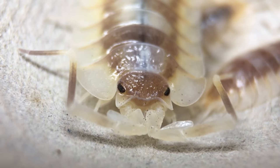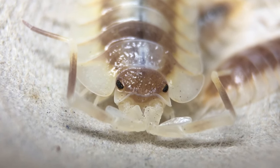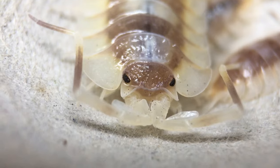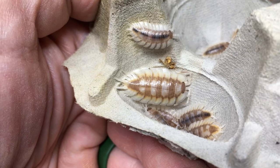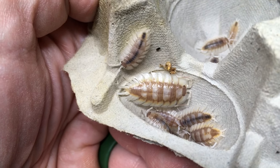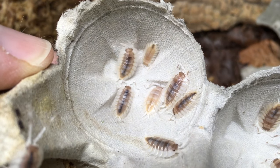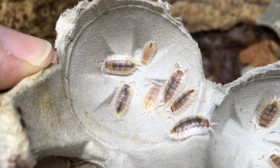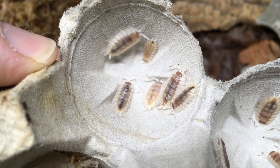The males will fight by pushing one another with their heads, so providing plenty of space and hides so that the males can stay out of each other's way, at least to some extent, is recommended. I'm not sure of the exact brood size, but the young seem to be fairly large when they emerge and the number of young per brood is fairly small. Based on the groups of young that I see, I would estimate fewer than 20 per brood is average.